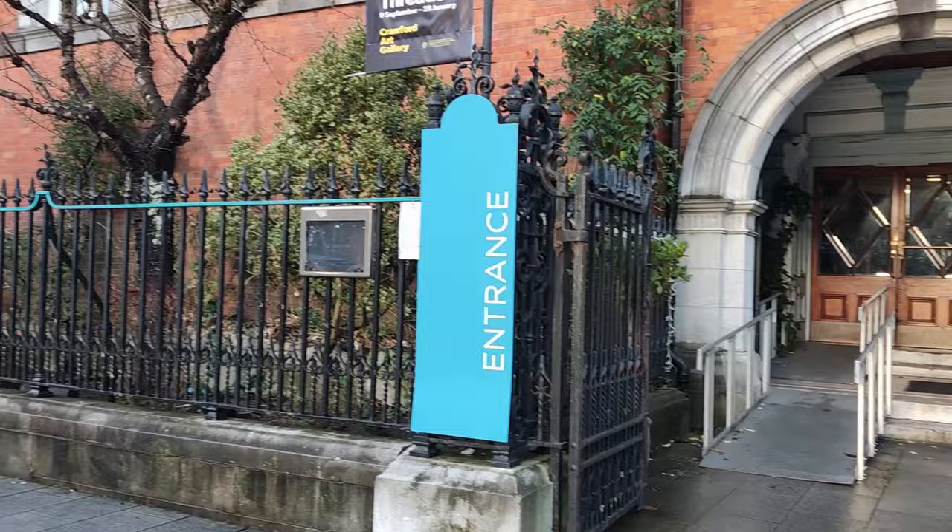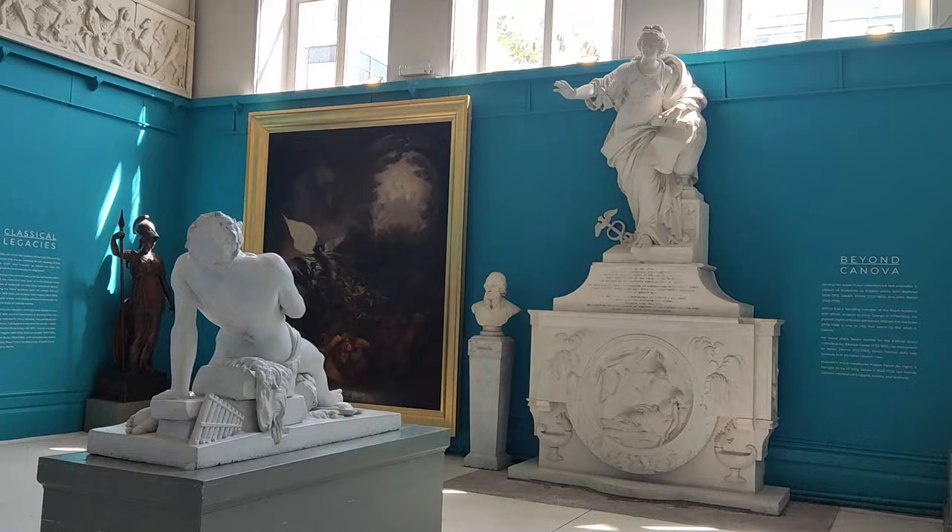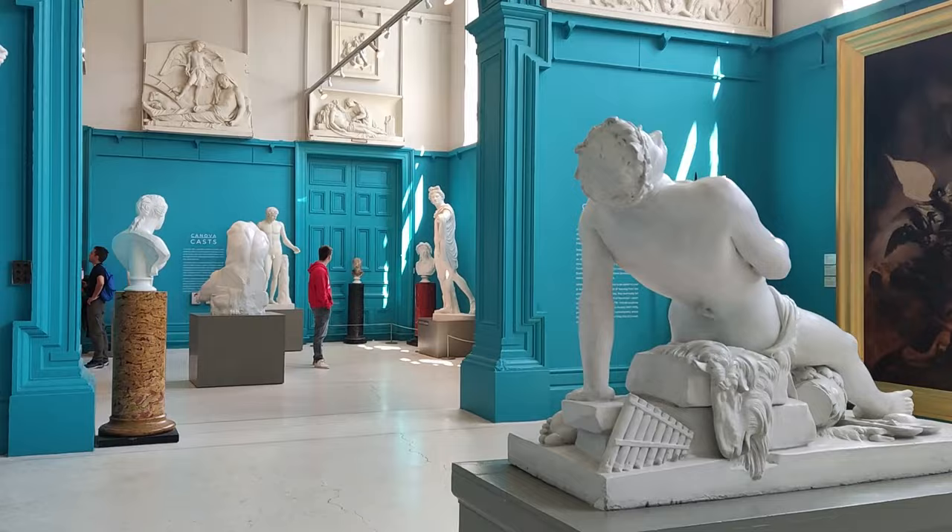After we went for a walk around the city, we went to the Crawford Art Gallery, which is free admission. Dedicated to the visual arts both historic and contemporary, at the heart of the collection is a set of Greek and Roman sculpture casts brought to Cork in 1818 from the Vatican Museum in Rome.